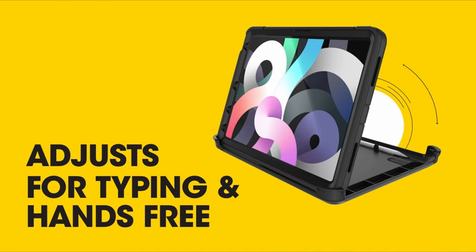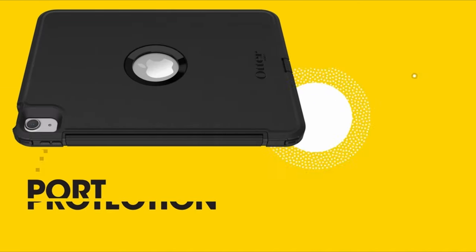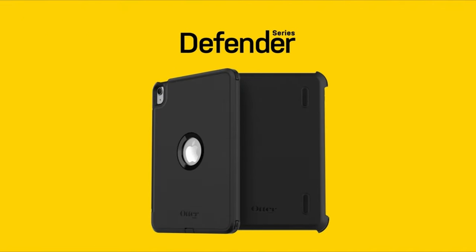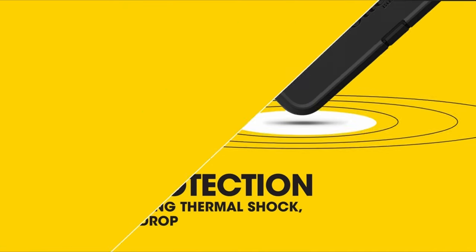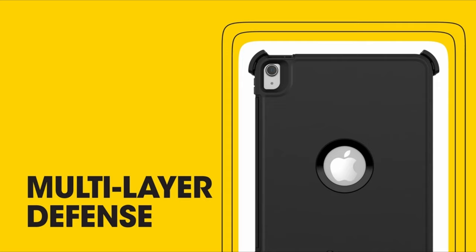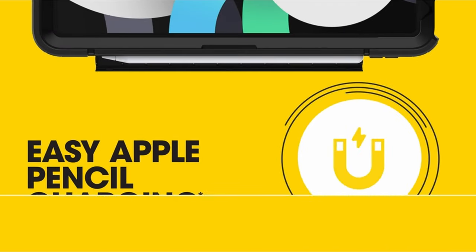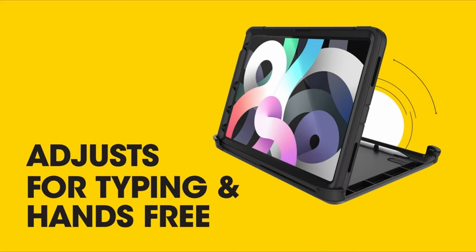Featuring a built-in screen guard, the Defender Series offers essential protection for the iPad Air's touchscreen. Additionally, its versatile stand allows for convenient positioning at various viewing angles, adding to its functionality. For unmatched protection and reliability, the OtterBox Defender Series is a worthy companion for your iPad Air.